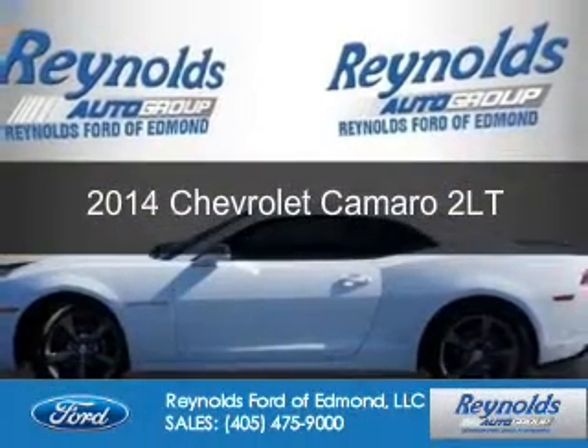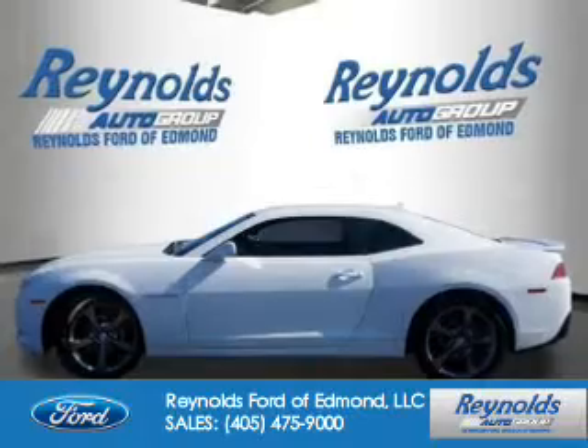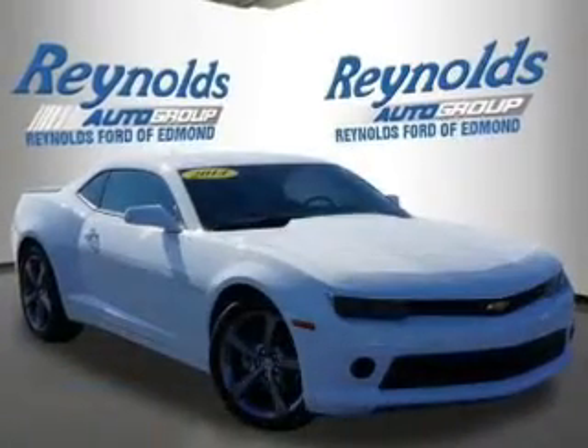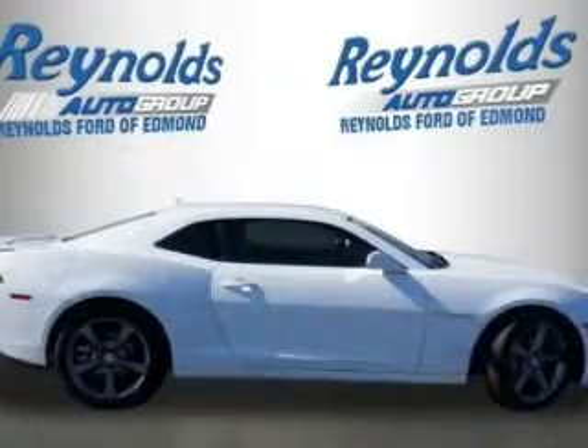This is a used 2014 Chevrolet Camaro. It's powered by rear-wheel drive, a 3.6-liter six-cylinder engine, and a six-speed automatic transmission.